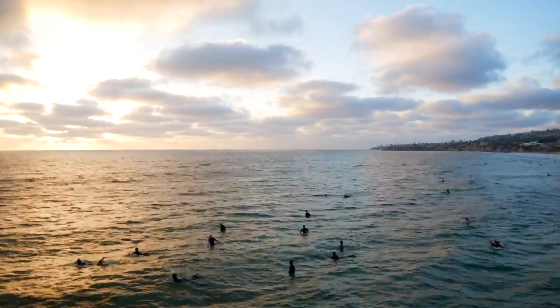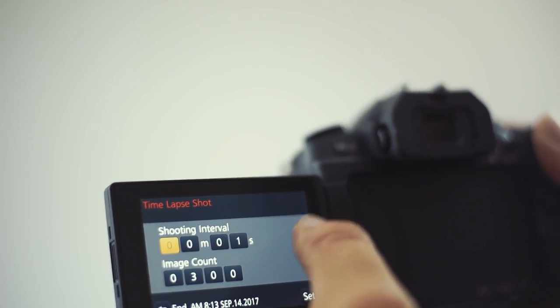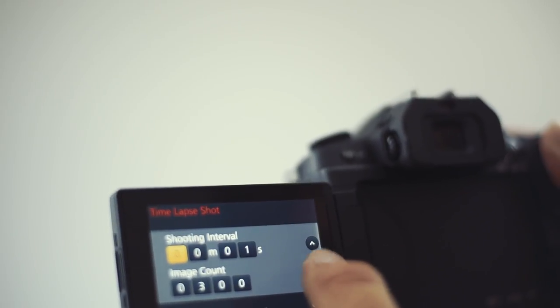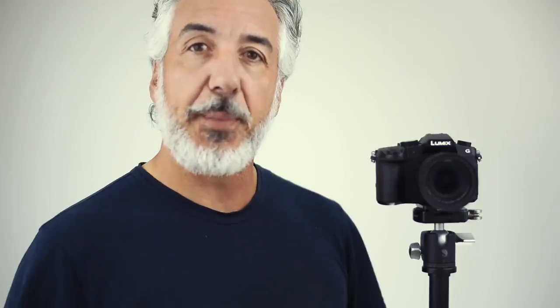I love to take time-lapses, and the Panasonic G85 has a very easy-to-use built-in time-lapse application where you can easily set your intervals and the length of your time-lapse, and the camera itself will create an MP4 video of your time-lapse right away. If you prefer to create your time-lapse manually, the camera also saves the raw still picture files so you can do it yourself.